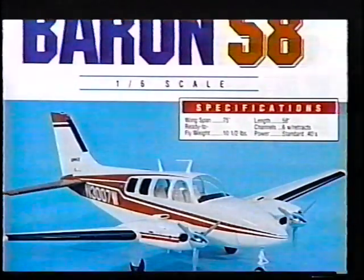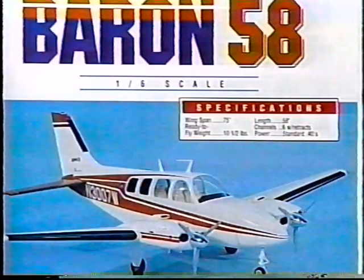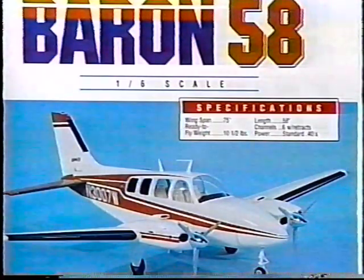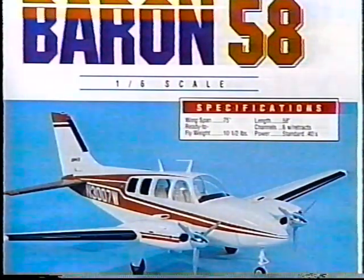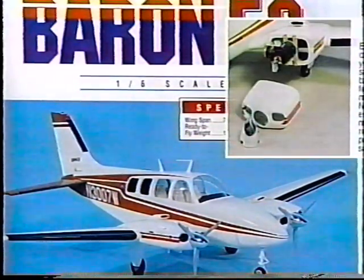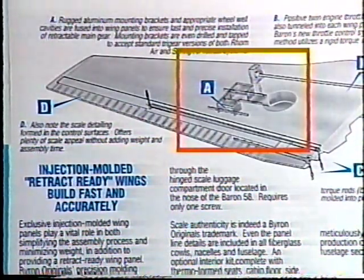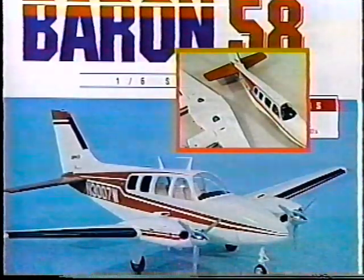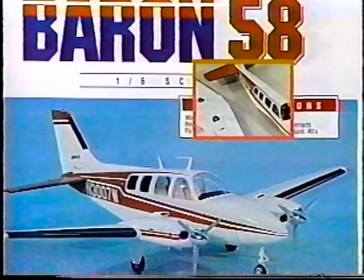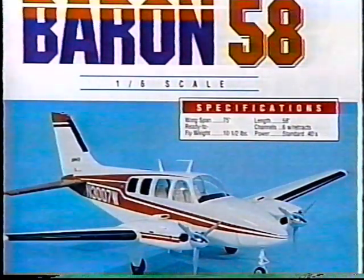Byron Originals has put its proven modeling techniques to work to create the first practical twin engine kit ever in the sleek Baron 58. The Baron 58's well-engineered assembly concepts and components make owning and flying a truly scaled twin a reality for the average RC flyer. Easy engine access, injection-molded retract-ready wings, and convenient knockdown features for transportation and storage make the Baron 58 a great plane to own. Video flight footage of this superb aircraft was not available at the time of this video production.